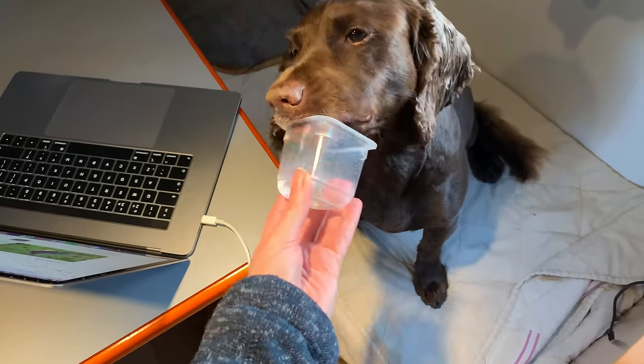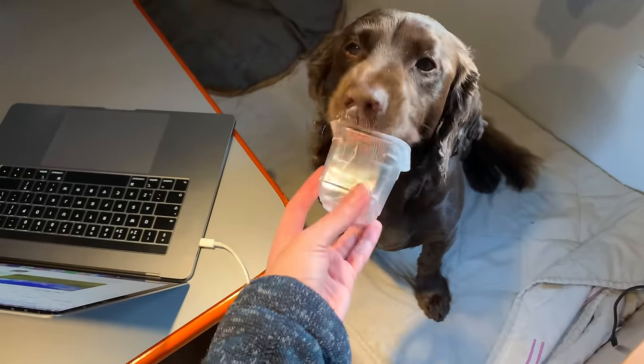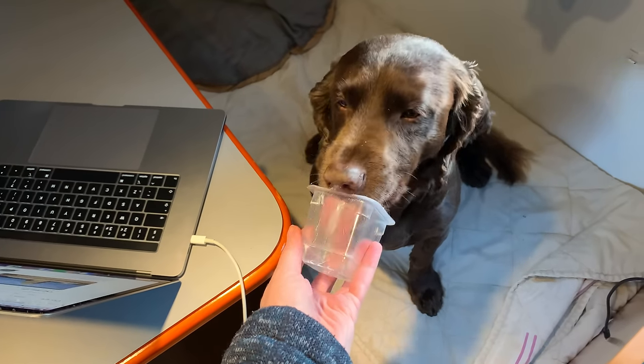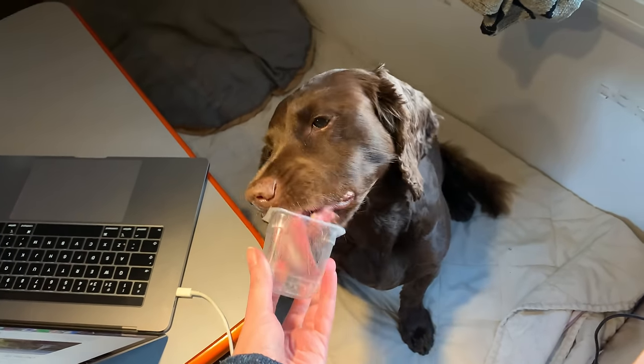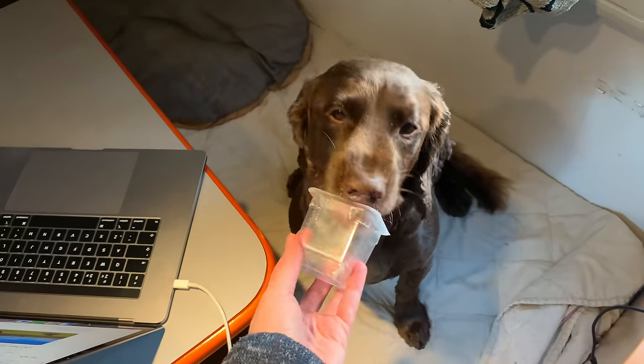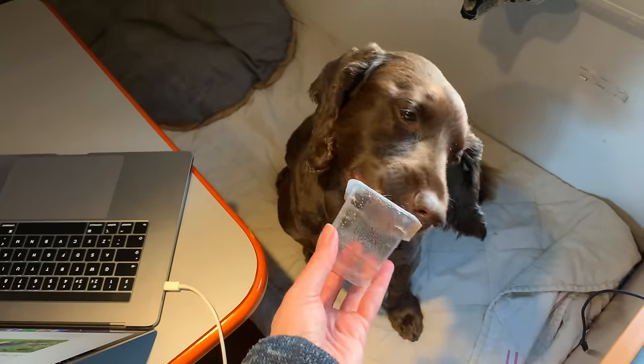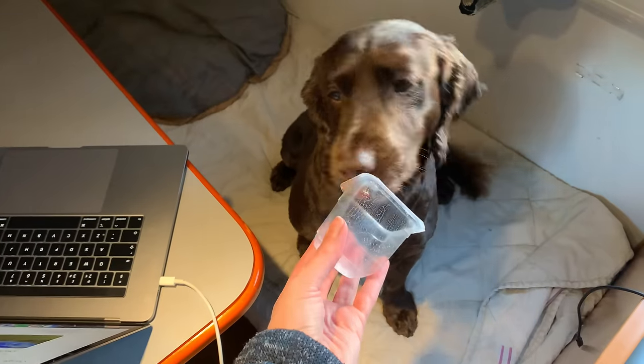When Winston's at home he's not allowed to lick the plates or any of the food containers because I don't like him begging about food. But when we're in the caravan, it doesn't matter because we're not at home — so all rules are broken and Winston can live his best life.